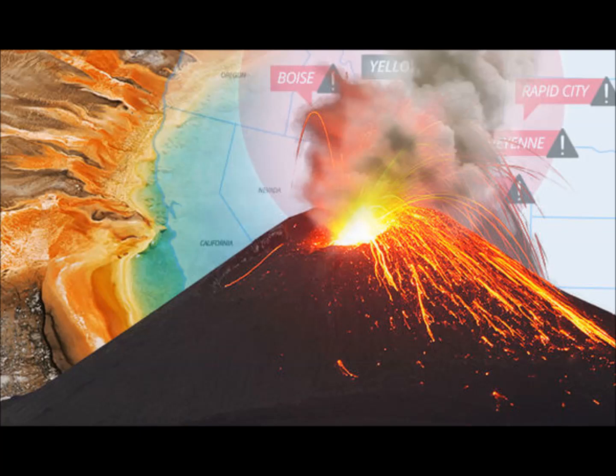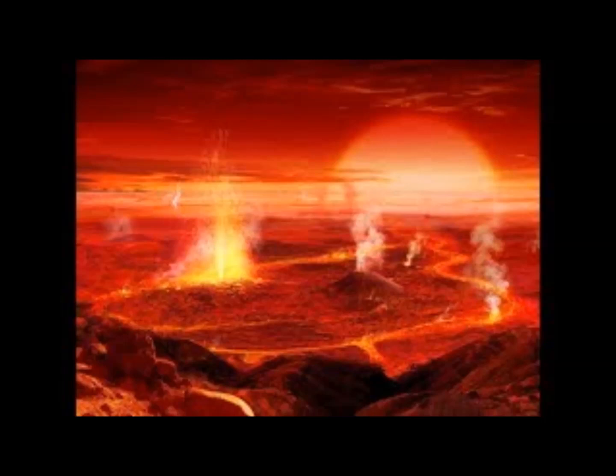45,000 tons of carbon dioxide come out of Yellowstone every day. That was too high to be explained by a single magma reservoir, but according to the study's authors, the presence of the new reservoir is enough to account for the volcano's CO2 flux.